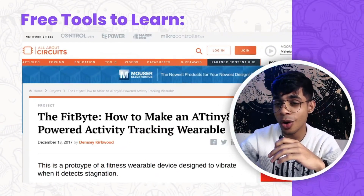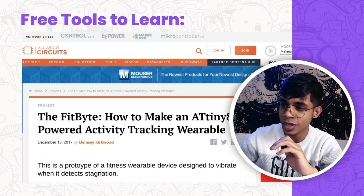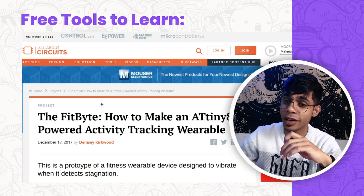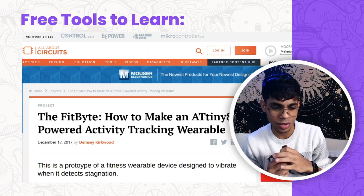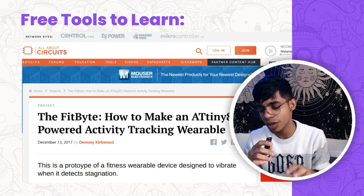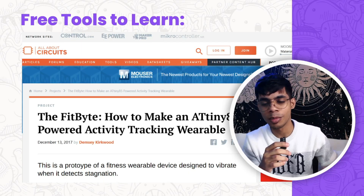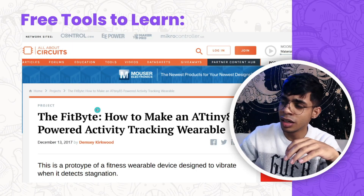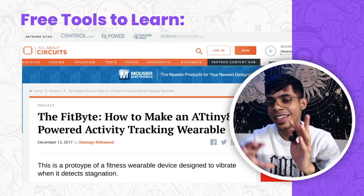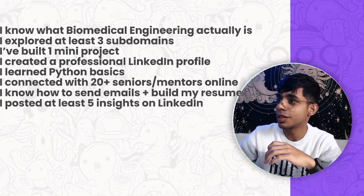The second project resource is All About Circuits — another wonderful website with fun projects like building a tiny AI-powered activity tracking wearable. These are projects you can build and add to your resume starting from the second semester. In the first semester you gain basic understanding; in the second semester you start implementing and doing projects.